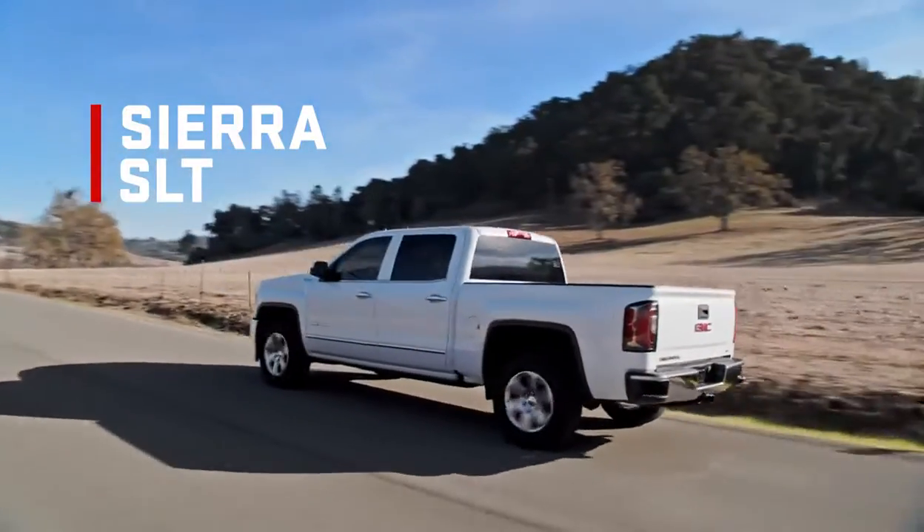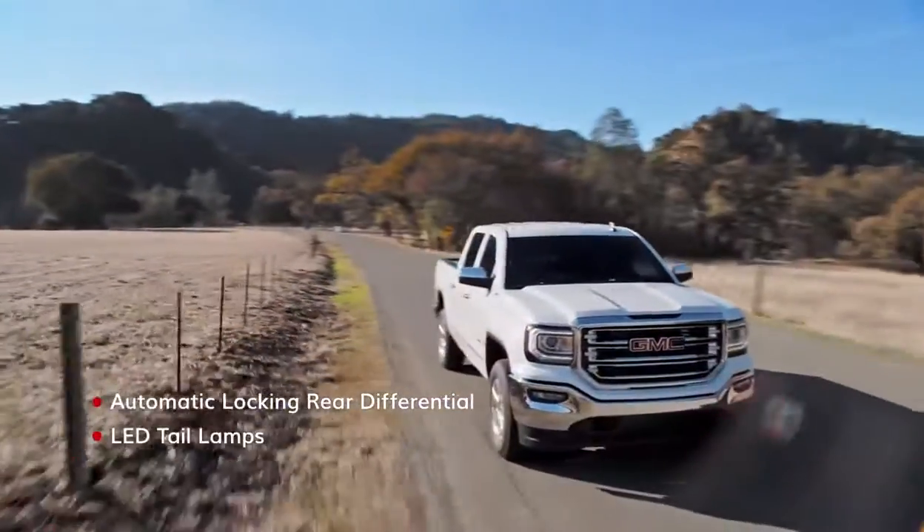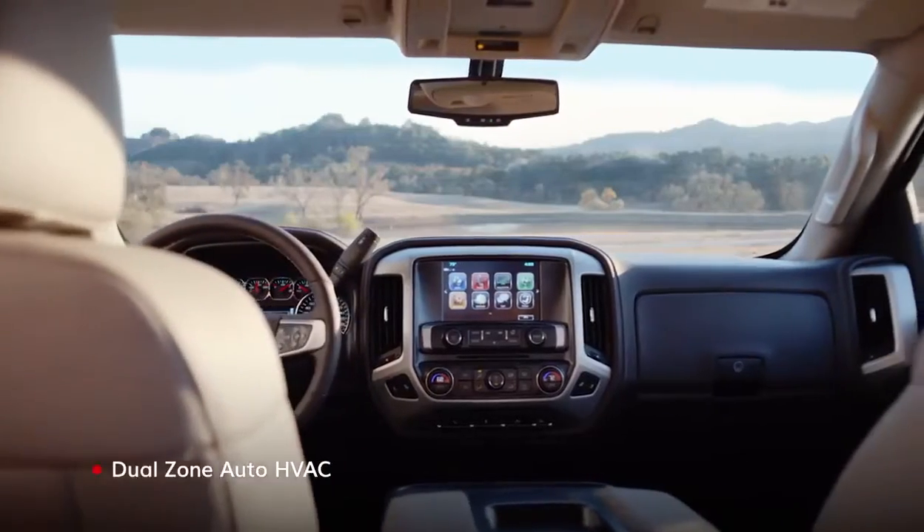Sierra SLT levels up capability on top of more premium features and enhances the interior experience.